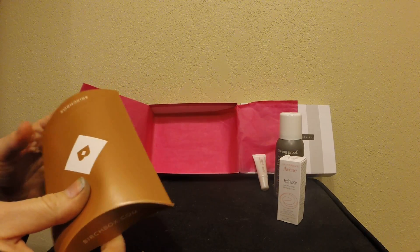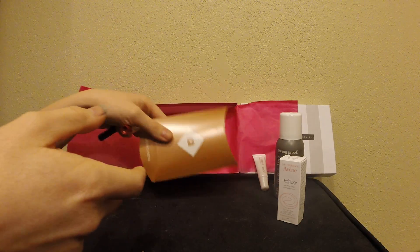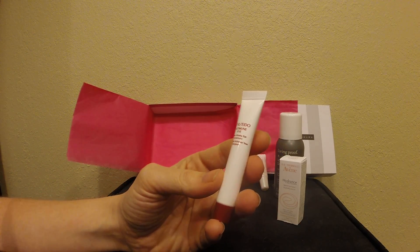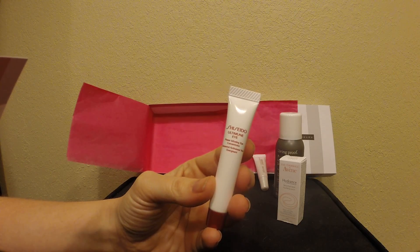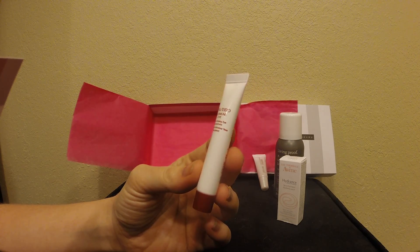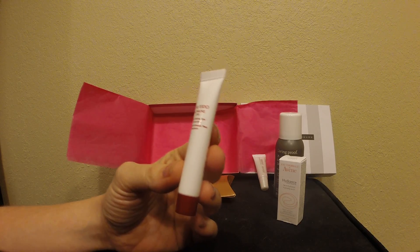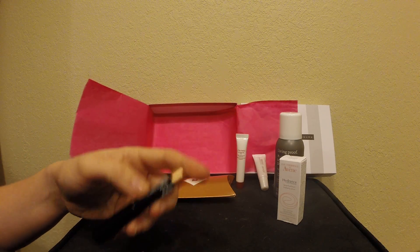In here we have the other two items, one of which is the Shido Ultimune Eye Power Infusing Eye Concentrate — well, that's a long name. Full size of this is sixty-five dollars. I've heard good things about this brand so I'll definitely try it, I guess, but again really tiny. At least it's an expensive tiny — I like that better than the other one which was just a meh tiny.